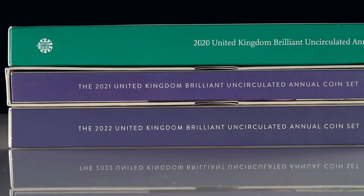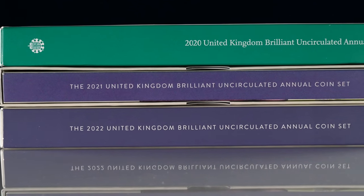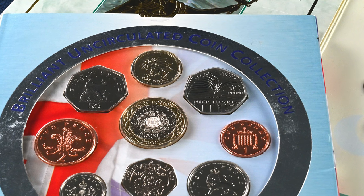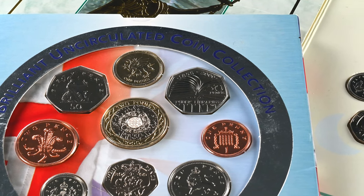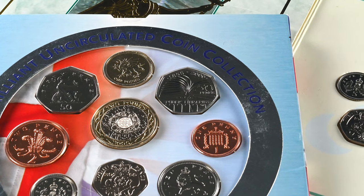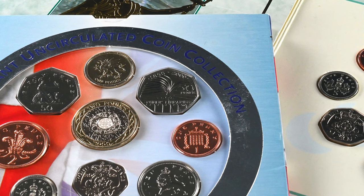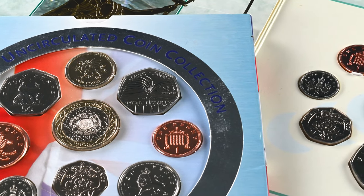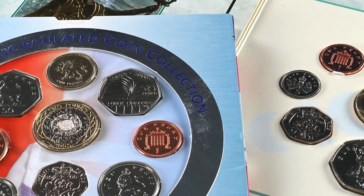This year started off with the first coins of the year, as is tradition, the annual coin sets. But it was a little bit different for 2023. Previously we would get the definitive coins — those which aren't commemorating anything in particular, almost like standard coins you find in your change — released in separate sets for collectors, but also alongside a selection of the upcoming year's commemorative coins.